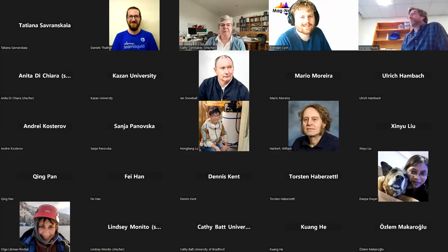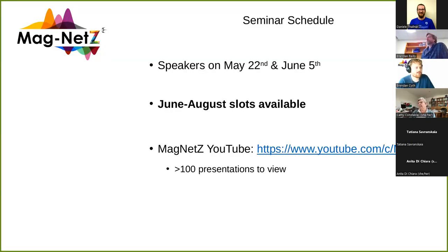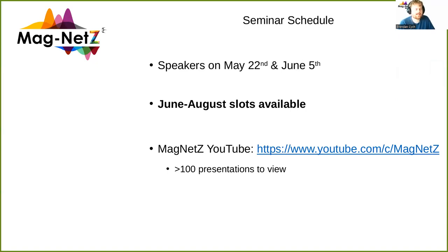Thank you, that was a lovely talk. Our next talks are going to be on the 22nd of May and the 5th of June, and we have a lot of slots available after that. If you want to give a talk or know someone keen to give a talk, please let us know. Also follow our channel on YouTube to watch any presentations you haven't been able to catch — we upload everything there.